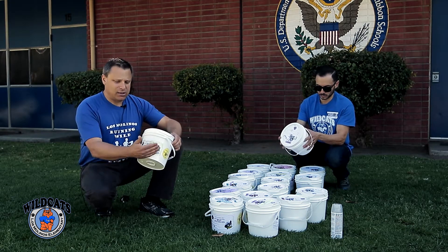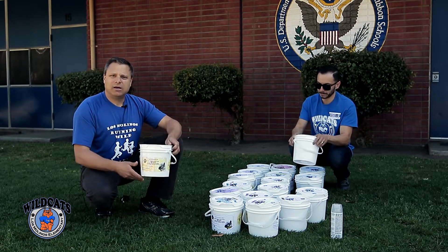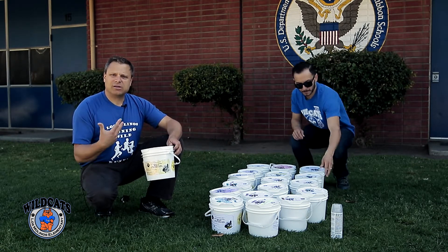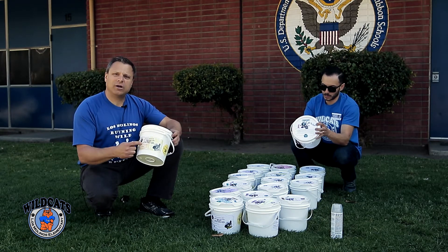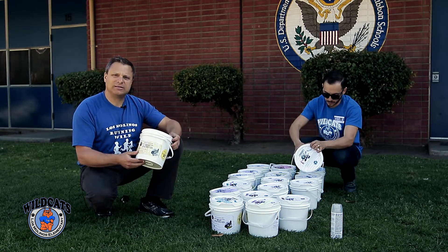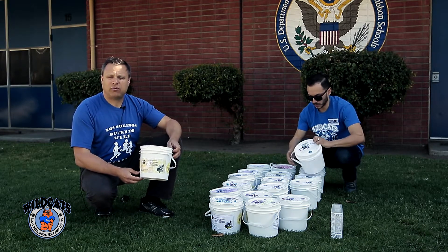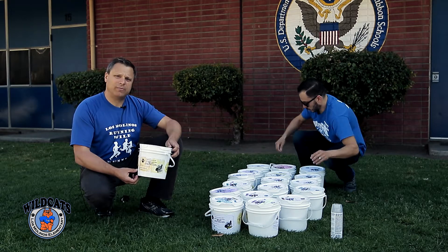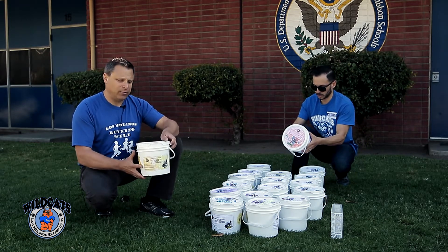The basic idea is you'll put green matter in the bucket — your clippings and other items listed on the side of the bucket. Also on the bucket will be the day and time for drop-off, so your children will bring the buckets to the garden between 8 and 8:15 on their designated day as shown on the label.